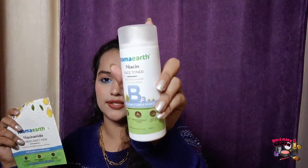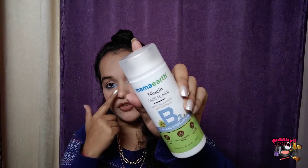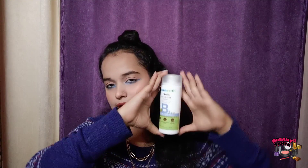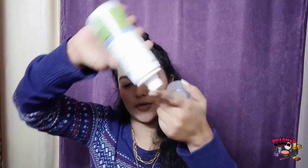Next, for the first time ever I am going to try a toner — this is Mamart's Niacinamide Face Toner with niacinamide, ginger extract and witch hazel. It helps remove acne and fix open pores, which I have a problem with. The quantity is 200ml, shelf life 2 years, and MRP is ₹399. It claims to reduce acne, tighten open pores and repair damaged skin. It is a closed bottle so it will not come with a spray.